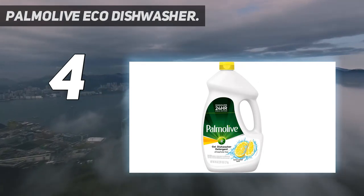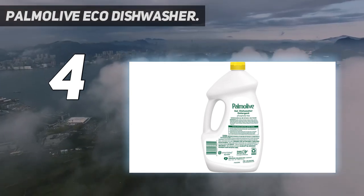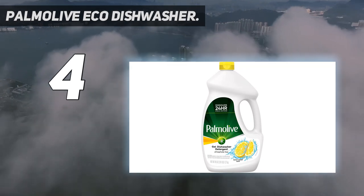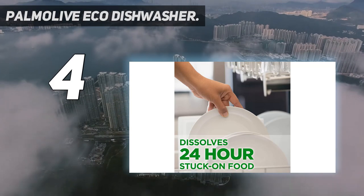When using this detergent, you should just be aware that it contains bleach. It is friendly to lakes and streams, has a fresh lemon scent, is full of cleaning power, and is phosphate-free.